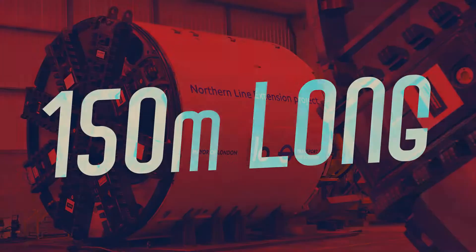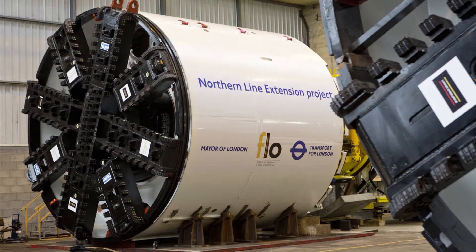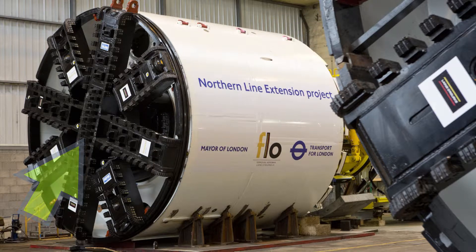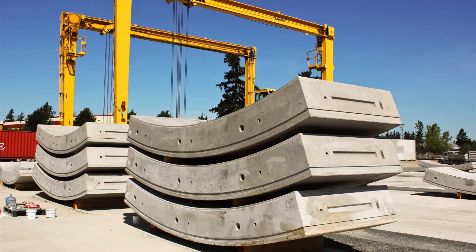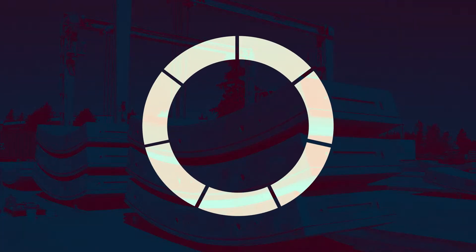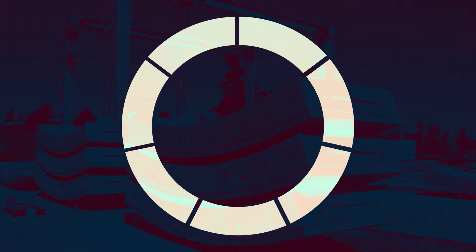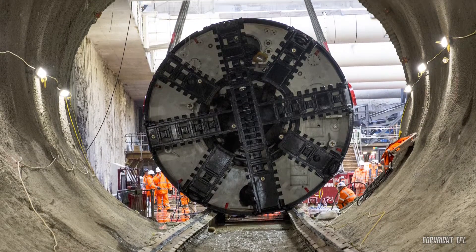Each TBM is 150 metres long, the equivalent of 14 London buses end-to-end. Each TBM is made of a large metal cylinder with a rotating cutting head at the front, behind which is a conveyor belt that removes the earth out of the tunnel. As each section of tunnel is cut, seven concrete segments and a keystone create a tunnel ring that's locked together to build a concrete tube that will last for hundreds of years. Over 200,000 concrete segments line the running tunnels. The TBM makes use of these concrete rings to move forward. Hydraulic rams push against the newly installed ring to push the cutter head forwards, and once the machine has moved sufficient distance, the next concrete ring can be installed.